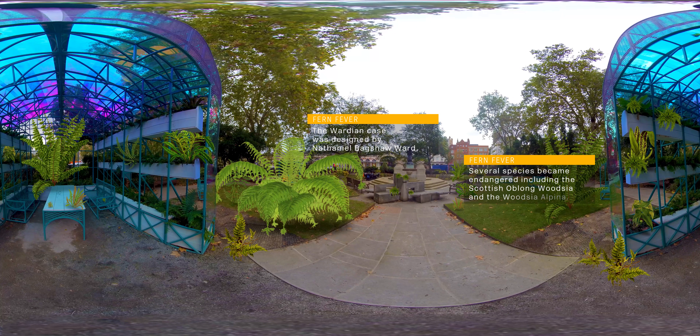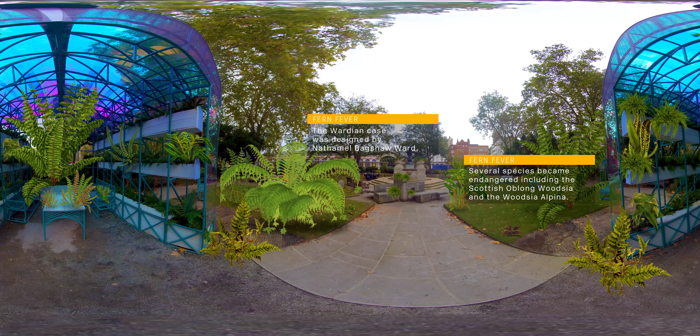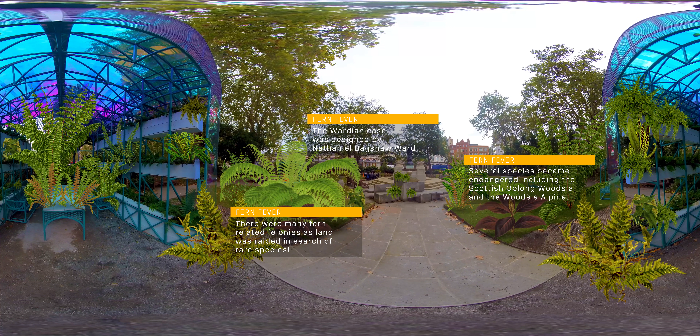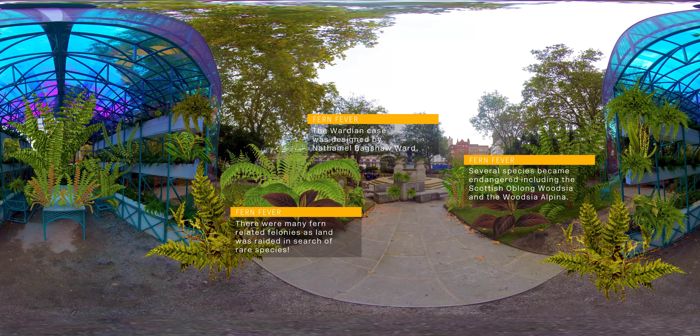Having intrepidly collected ferns, the Victorians needed somewhere to keep, study, and admire their collections, and the Wardian case was born — the forerunner to the modern terrarium.